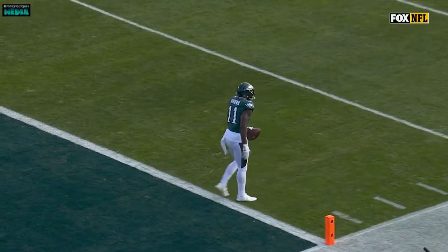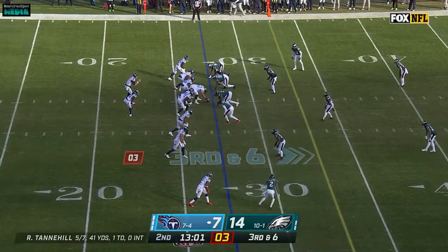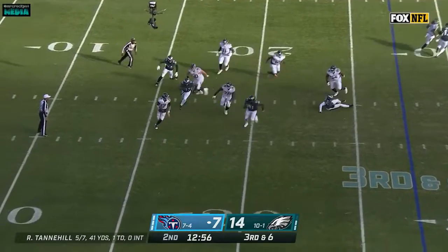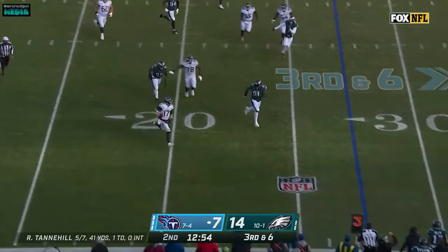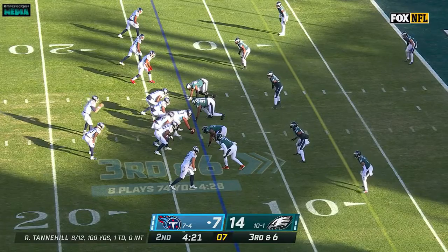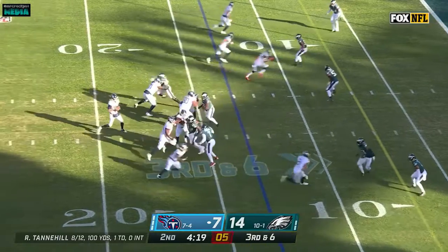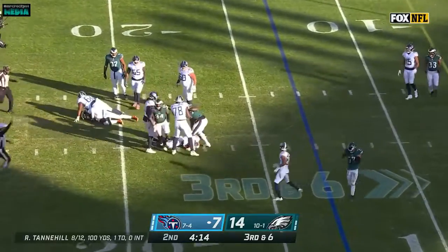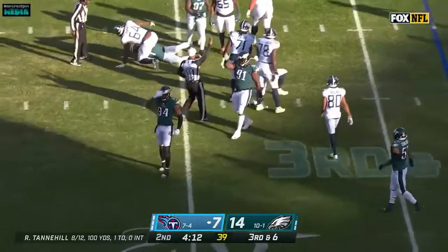It's gotta be on the defense. Four-man rush. Tannehill has it blocked up but can't find anyone, rolling around — will he take off and run? No, he's gonna be taken down. Tannehill, pressure, and he is sacked. Josh Sweat gets home.